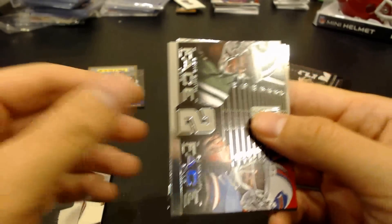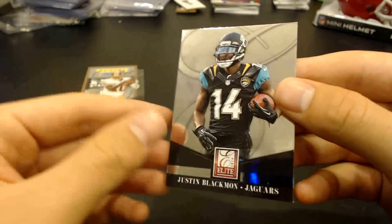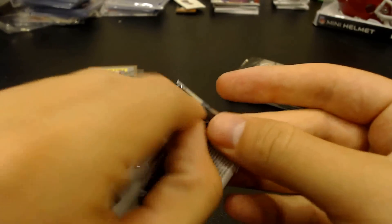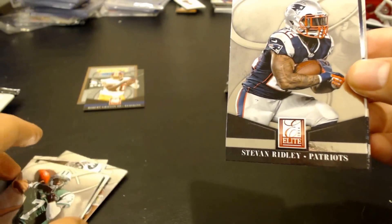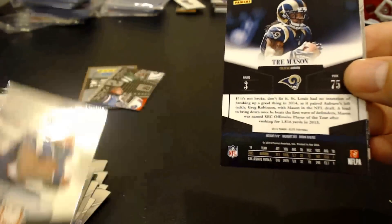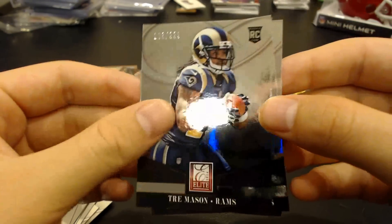Kaepernick. Roethlisberger face-to-face. Geno Smith. EJ Manuel. Greg Jennings. You can kind of turn them sideways so they don't have as much glare. Justin Blackmon. If you feel a thick pack, they do have fillers — I don't think you automatically have a patch. Like right there is a filler. Geno Smith.